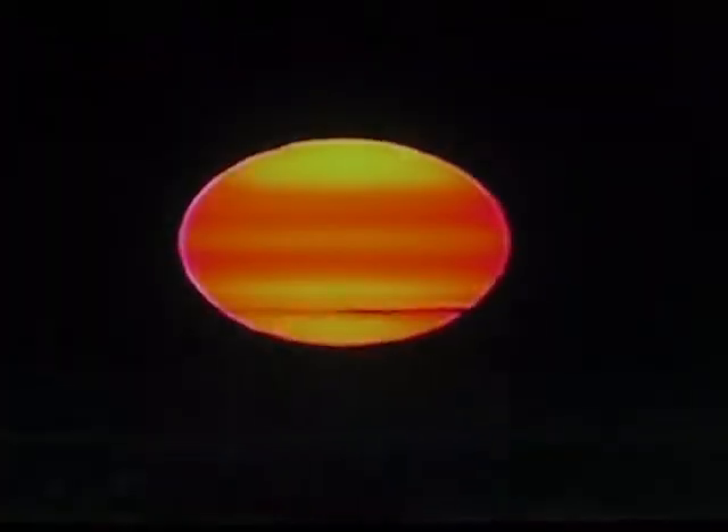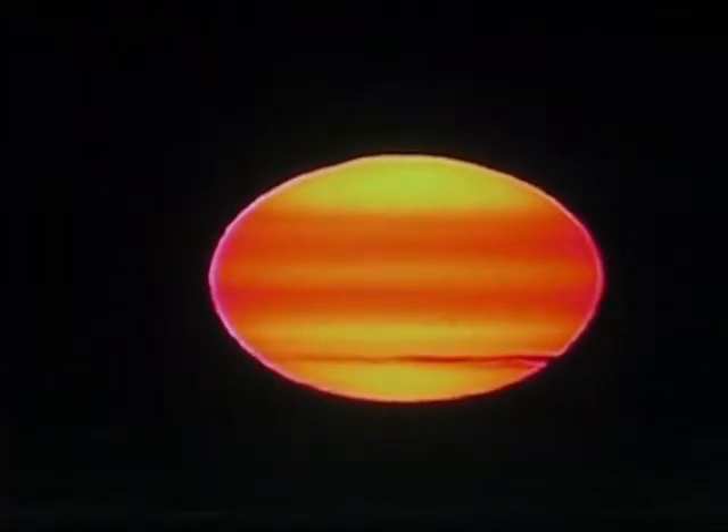Charged particles — magnetic fields deflect them. The more magnetically active the sun is, the more cosmic rays are deflected, leaving fewer markers in ancient trees and ice cores.